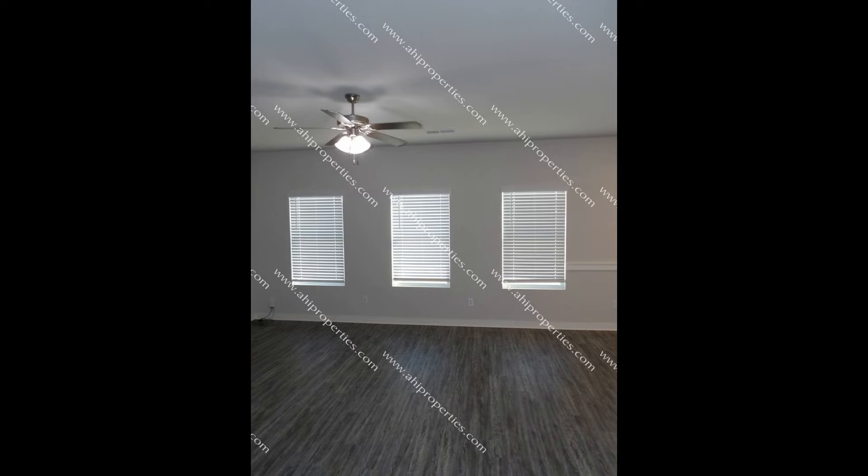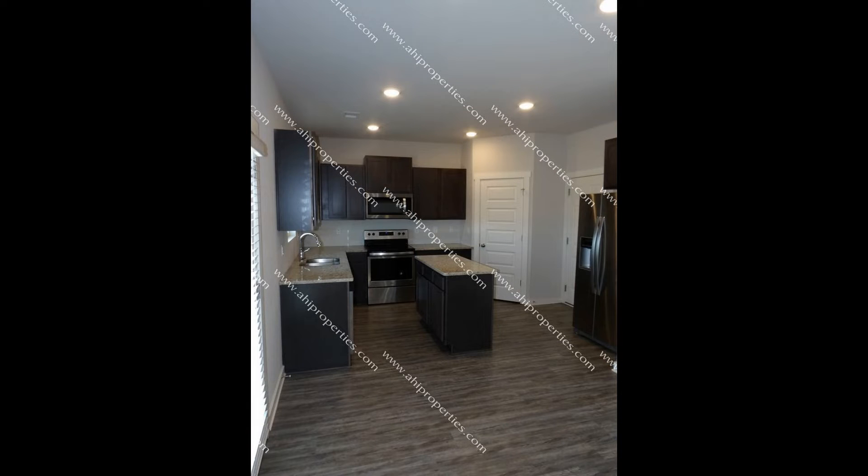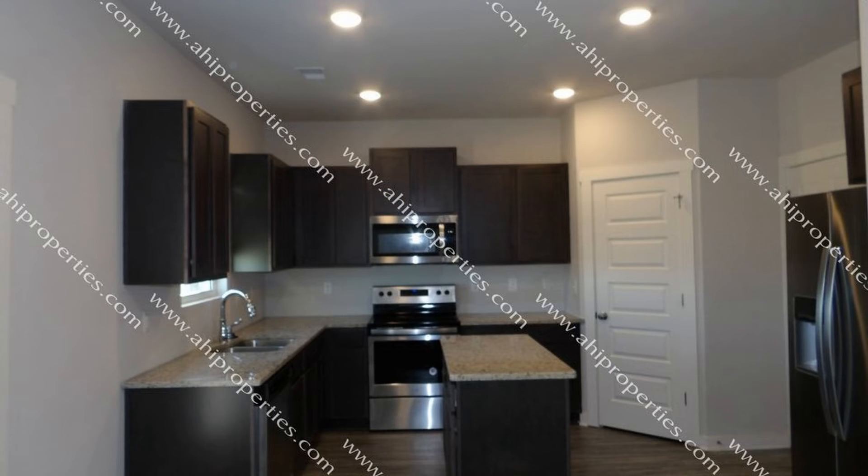The spacious living room offers large windows for tons of natural light. The formal dining room has stylish, coffered ceilings. There is a nice kitchen with a pantry and plenty of counter space to work with.